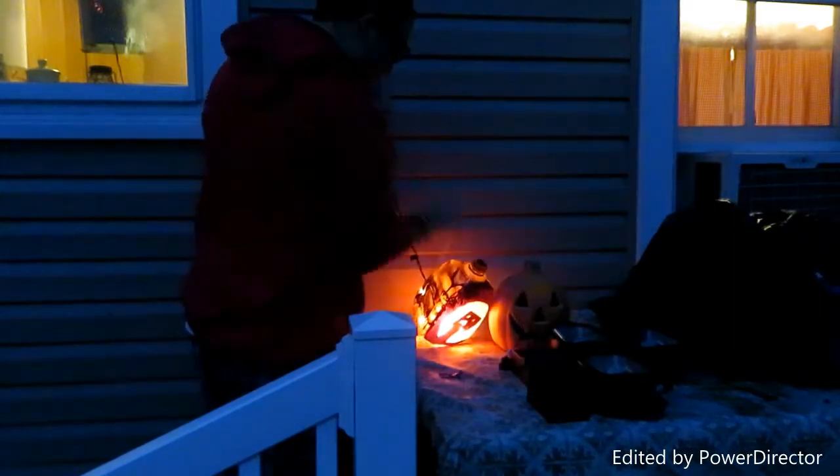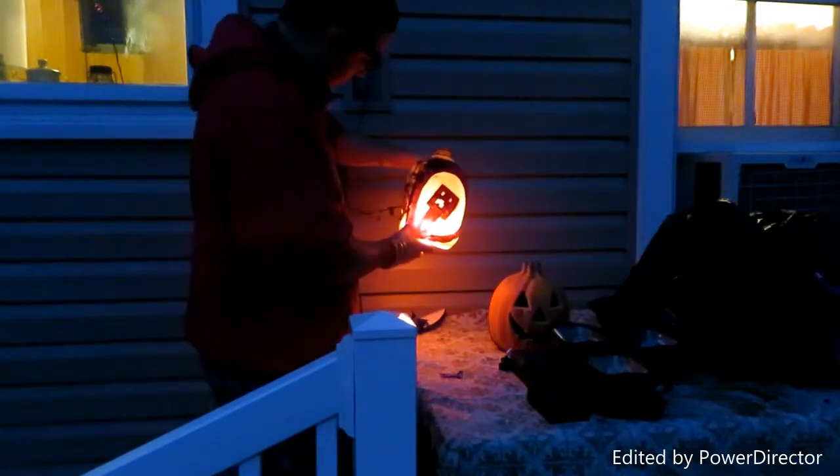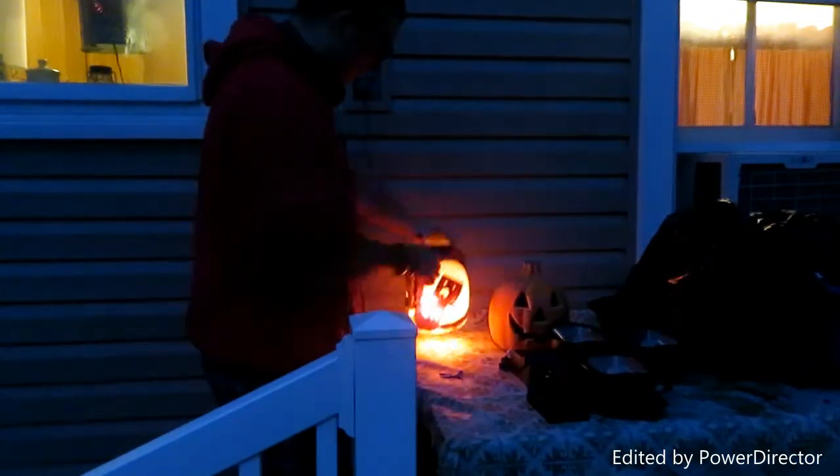Here's the first one right here — I don't know how well you can see that, hopefully you can see it okay. I gotta move it back even more because the cord is so short. It's not that great — I gotta redo the paint next year. And here's the next one.